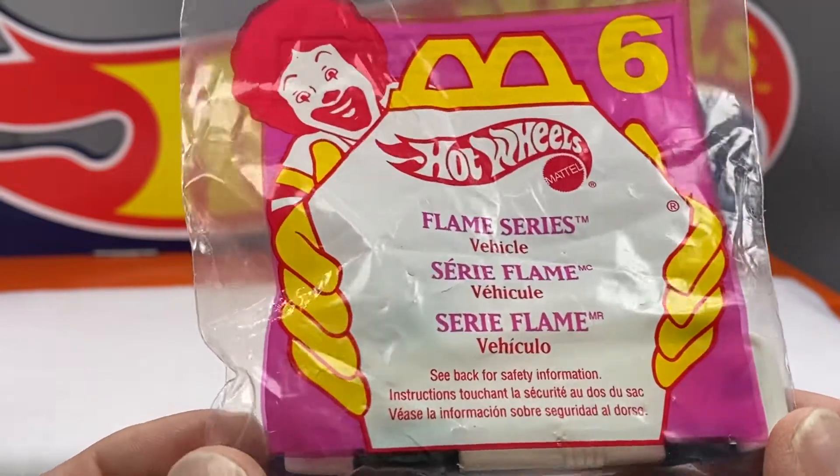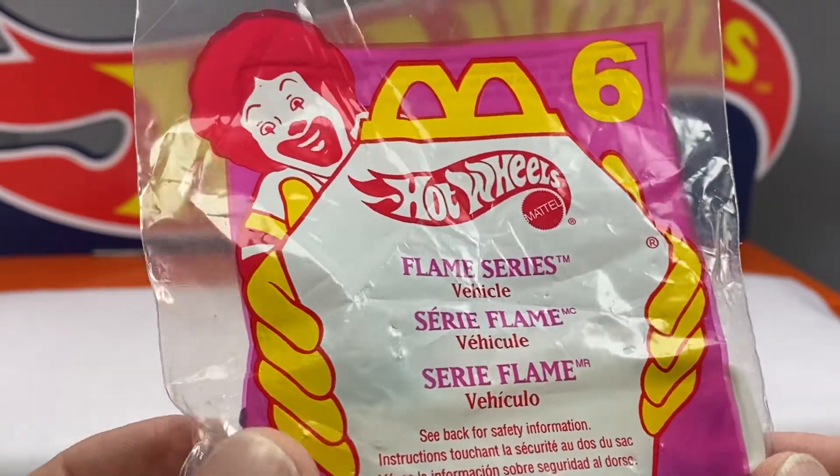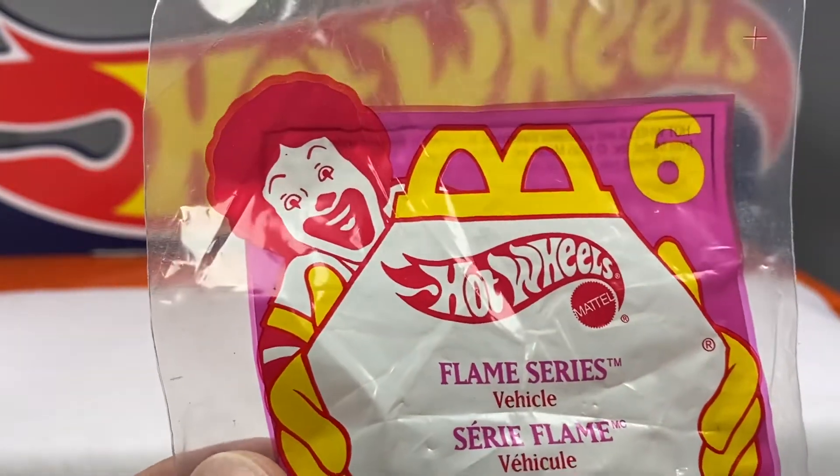Hello, everybody. Welcome to Redline Diecast Calls. Well, this is not exactly Redlines, but you know what happened?